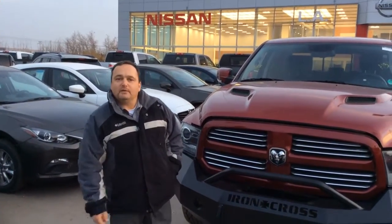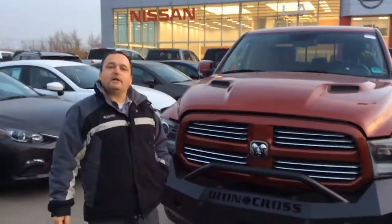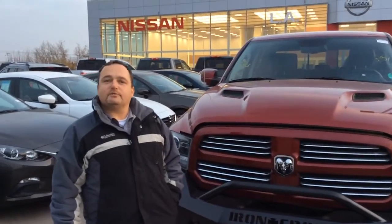Hello Owen, this is John. Welcome to LE Nissan. This is the truck that Julie and I picked up for you. Hopefully it'll work out for you.